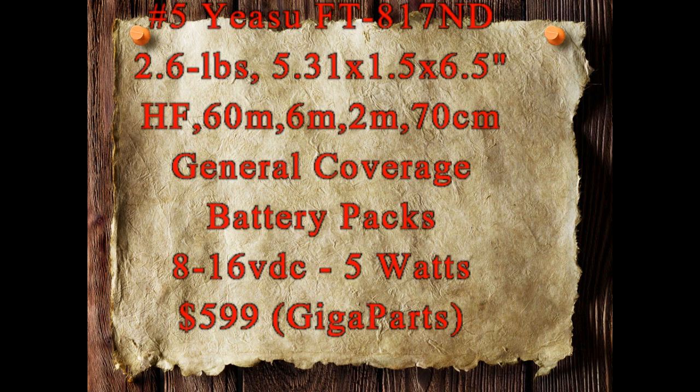But it puts out five watts, and I really feel like any radio you're going to be using in the woods or for SHTF, you may need more than five watts. It's always good to have a 100-watt radio — you can always turn those down to five watts to save on power. If it had 100 watts output, this would be the choice. It's $599 on Gigaparts and I think they've got a coupon on those right now.